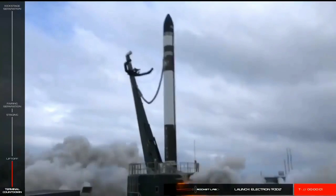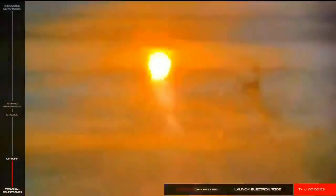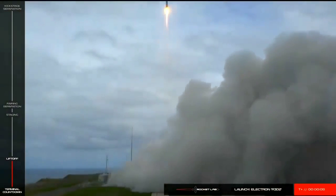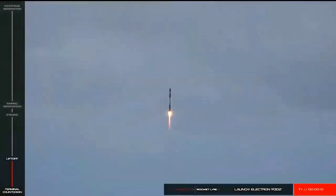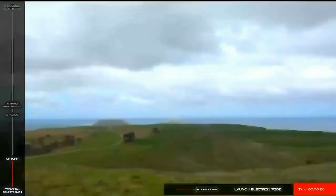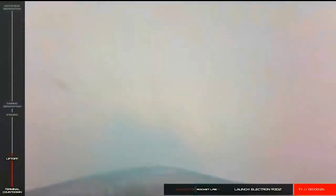3, 2, 1. Stage 1 propulsion is nominal. As you just saw, we have had successful lift-off of the R32 mission on Electron.